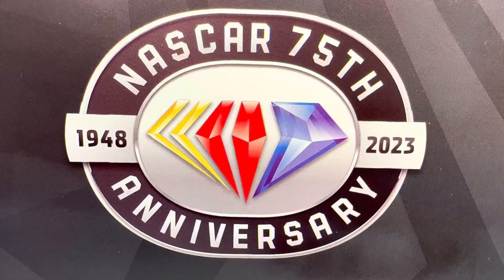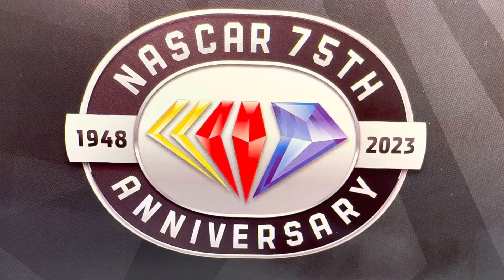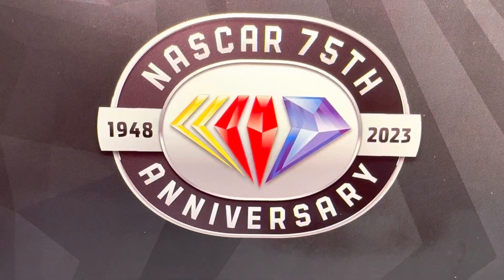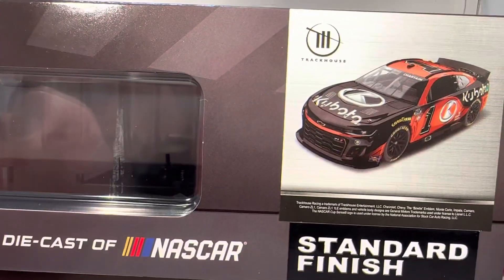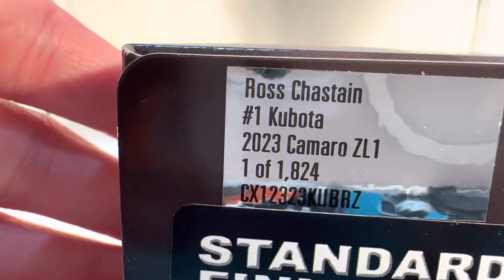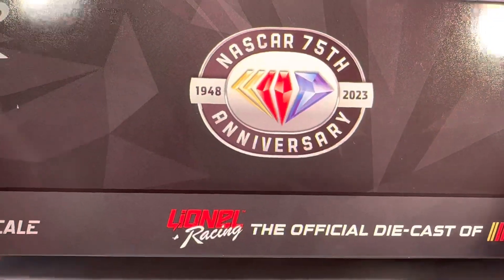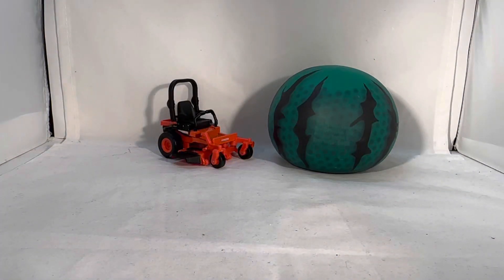Hello and welcome to another Bushwhacker review. Today we are going to be taking a look at Ross Chastain's Kubota Chevy for 2023. As always, take a look at the box — the new 2023 box, back to the nice window box. Got the NASCAR 75th anniversary logo on the front of the box, Lionel Racing 2023 Cup Series, got a render of the car right there, Trackhouse Racing, standard finish. They made a total of 1,824 of these, which is really high numbers for a car nowadays. Got the NASCAR 75th anniversary logo on the back of the box and all your copyright info on the bottom.